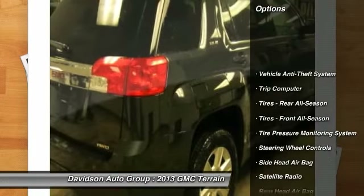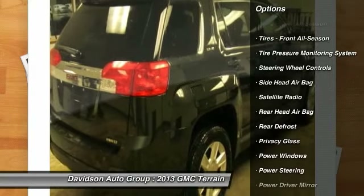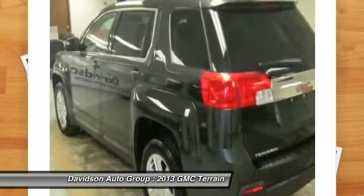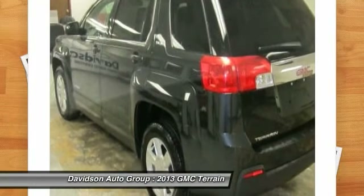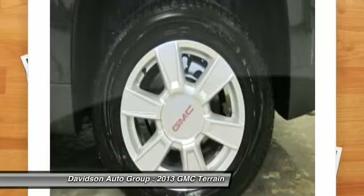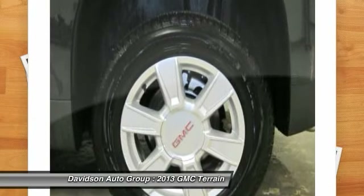Key features include: Heated Mirrors, All-Wheel Drive, Backup Camera, Satellite Radio, iPod MP3 Input, CD Player, Onboard Communication System, Aluminum Wheels, MP3 Player, Privacy Glass, Keyless Entry, Child Safety Locks, and Steering Wheel Controls.